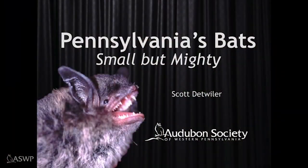Hi everybody, this is Scott Detweiler from the Audubon Society of Western Pennsylvania. I'm here in my backyard and it is late March. Anytime now I'm hoping to see some bats emerge and start flying around. I thought I would talk to you a little bit about the different kinds of bats we have here in Pennsylvania. Let's take a look at the PowerPoint and see what we can learn about our Pennsylvania bat species.